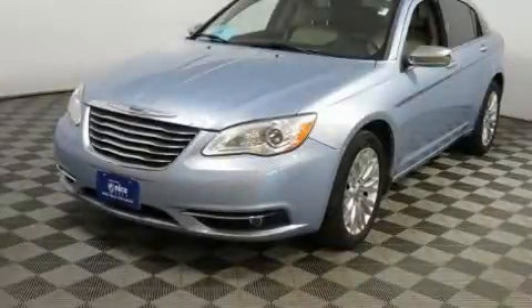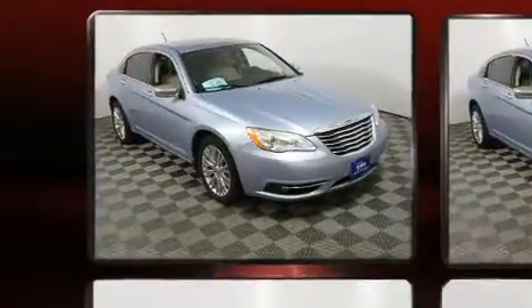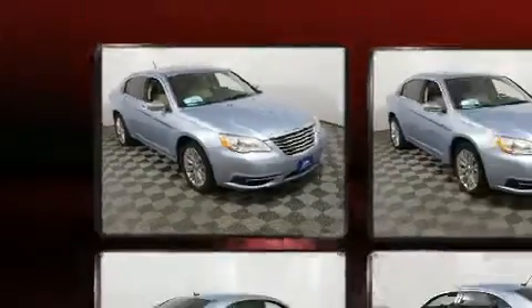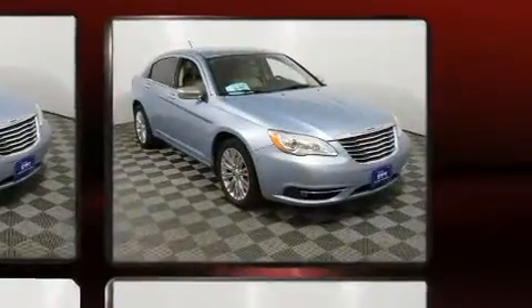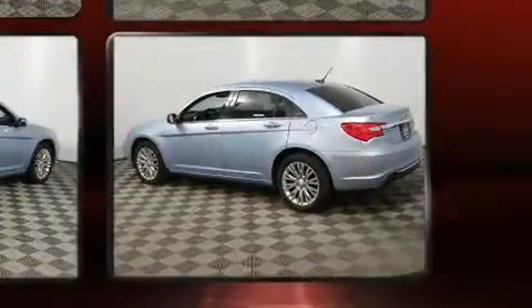You can expect a lot from the 2012 Chrysler 200. With fewer than 45,000 miles on the odometer, this four-door sedan prioritizes comfort, safety, and convenience. It features an automatic transmission, front-wheel drive, and a refined six-cylinder engine.